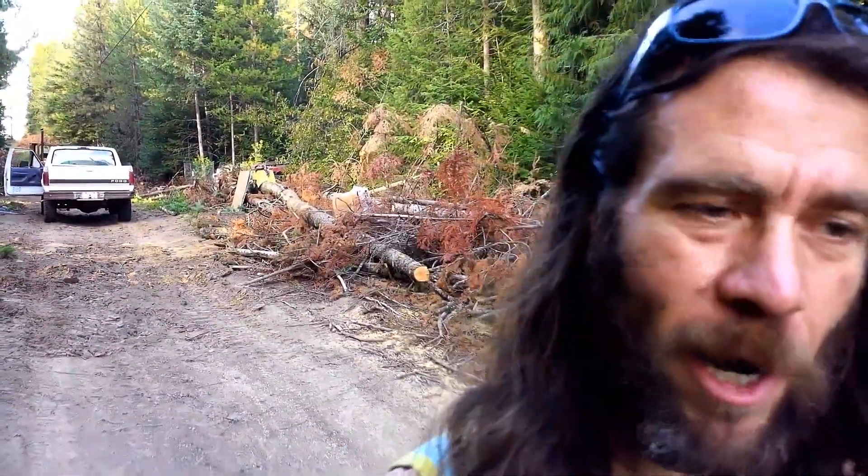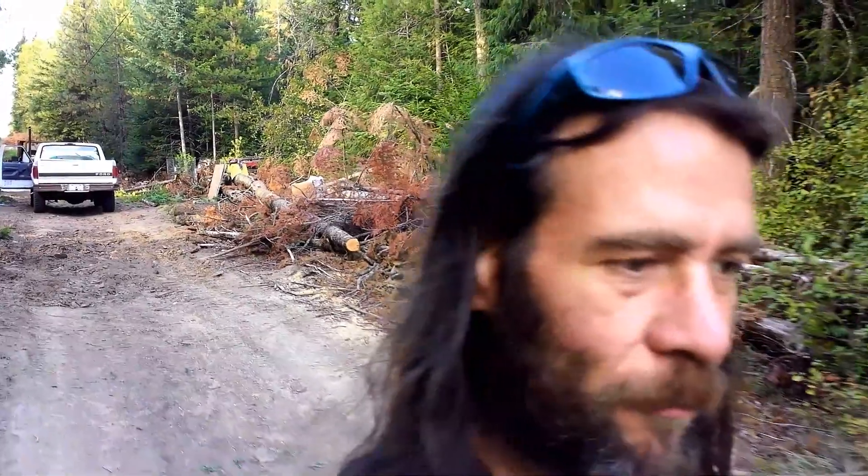What's up everybody? Thanks for joining me for another video. It's Friday, so you know that means it's time for another Foraging Friday video.